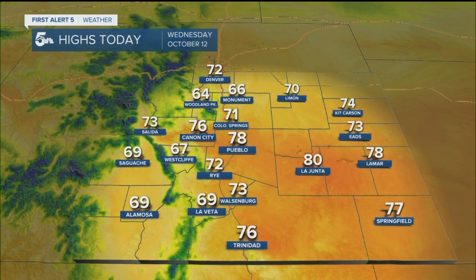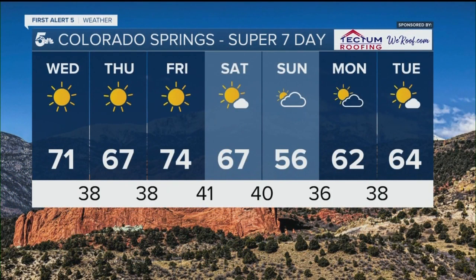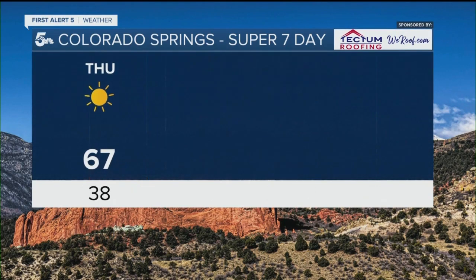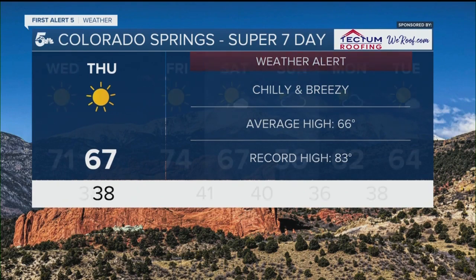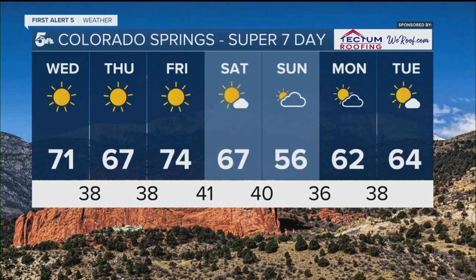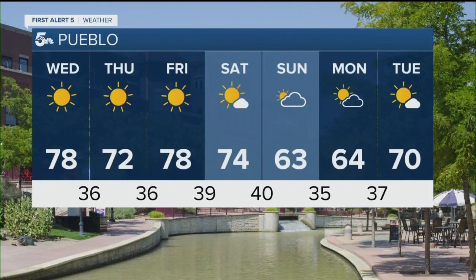Today looks amazing outside with highs in the seventies. Pueblo close to 80, and we've got sixties in the mountains when we get to your super seven-day forecast. The big thing is there's no rain in the forecast this week — tomorrow's probably the coolest day. We get a cold front that'll make it a little breezy. Fire danger is low, average high of 66, which puts us pretty close to an average day for Colorado Springs. We do get a little cooler into Sunday, with a cold front and more cloud cover keeping us chilly in Pueblo.